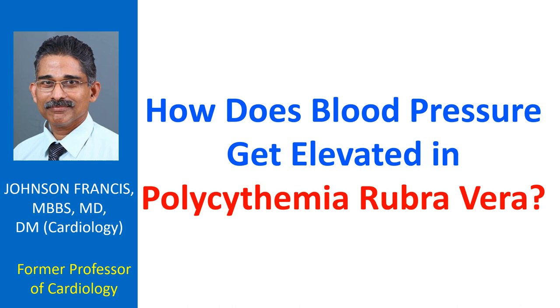The increased viscosity clogs the renal circulation causing renal ischemia, which triggers the secretion of renin. Renin in turn increases the secretion of angiotensin, a potent vasoconstrictor which increases blood pressure.